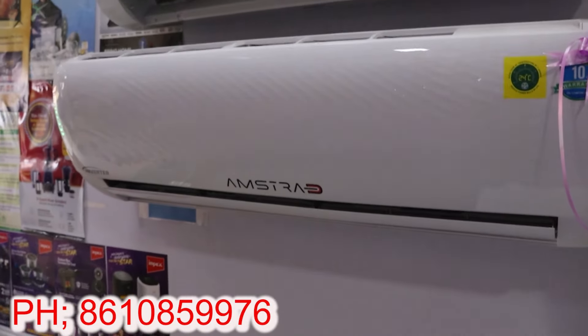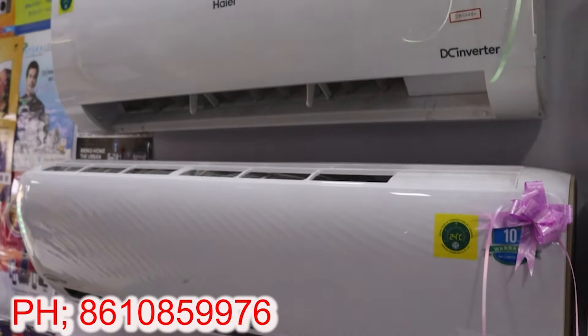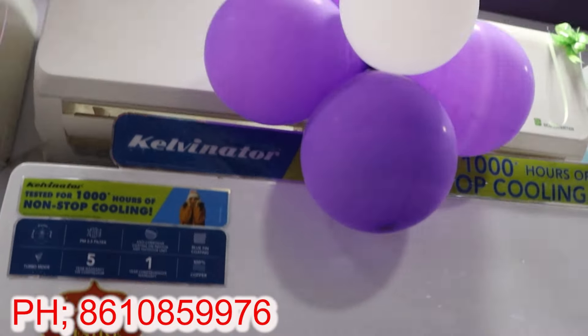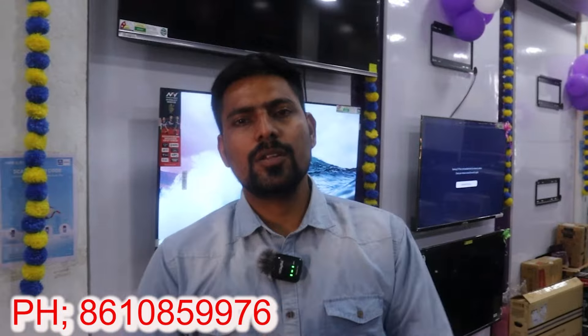The price is very low. If you are a customer, we have got a lot of quotations. The price is very good, so you can buy brands like Hitachi, Hayer, Amstrad, IFB, Kelvinator, Mitsubishi, Toshiba, Carrier, Lloyd, and more. You can buy the best price on electronics products and kitchen appliances.